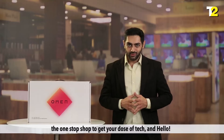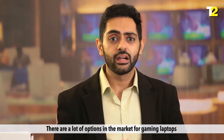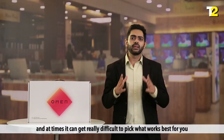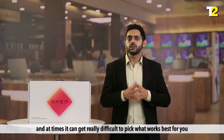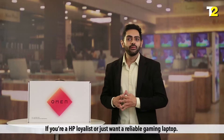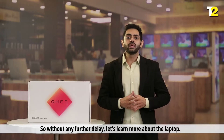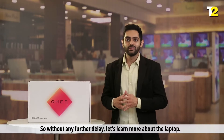Welcome to Tech2, the one-stop shop to get your dose of tech. There are a lot of options in the market for gaming laptops, and at times it can get really difficult to pick what works best for you. If you are an HP loyalist or you just want a reliable gaming laptop, HP Omen can be the one. So without any further delay, let's learn more about the laptop.